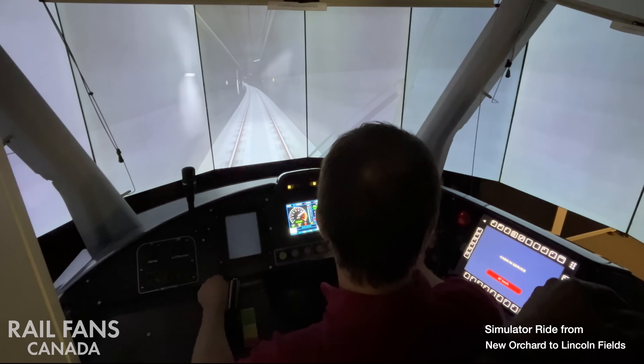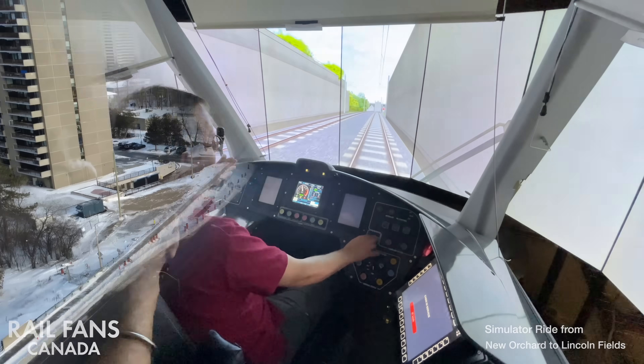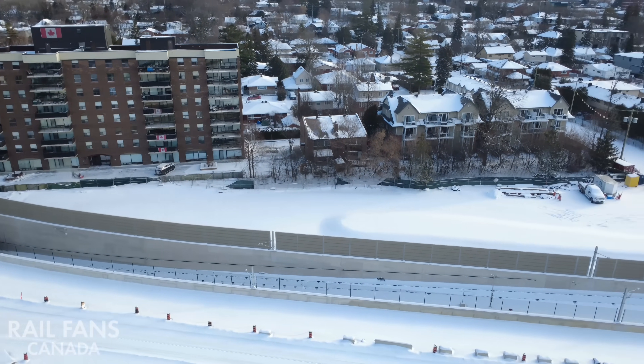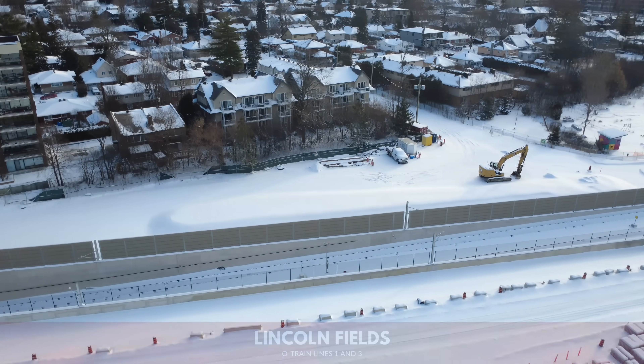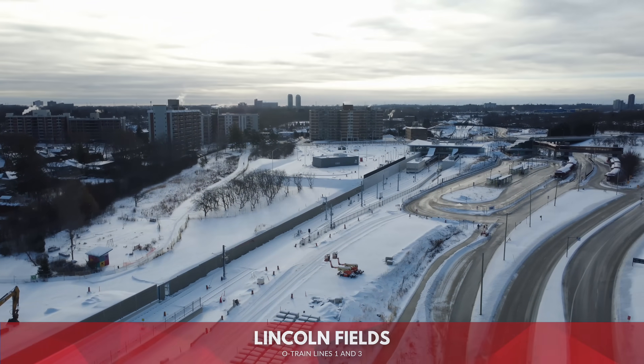The station departs and continues on in the tunnel, coming out just before Lincoln Fields. You can see it ramps back up from the portal. Next stop, Lincoln Fields — the connection between O-Train Line 1 and Line 3.